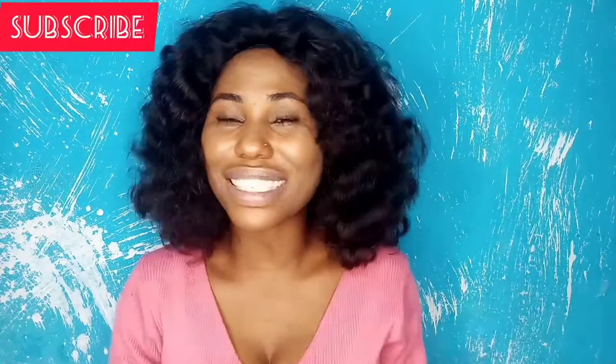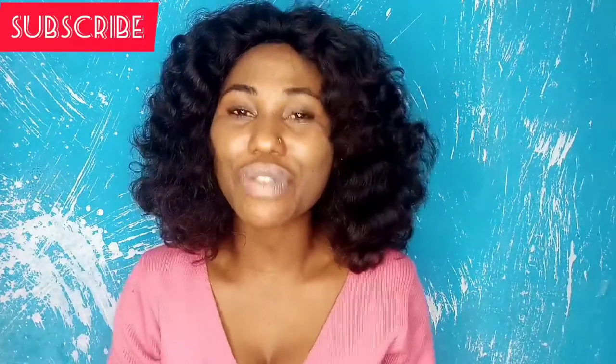Hey beauties, welcome back to the channel. My name is Hope. On this channel, we do all things beauty, skincare, product reviews, DIYs and lifestyle — and hair beauty too. If that seems like what you're interested in, please smash the subscribe button and turn on post notifications so you'll always be the first to get notified.